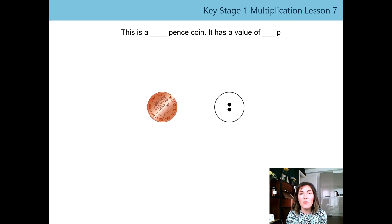We've looked at the one p coin and the two p coin. When we said that this has a value, even though it's one coin, it means it's worth two pennies or two pence. Even though it's one coin, we're going to take a look at another coin that you might have in your collection.